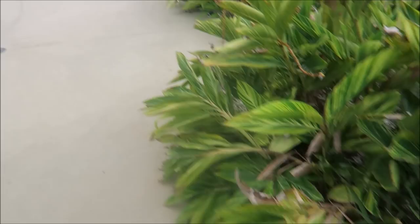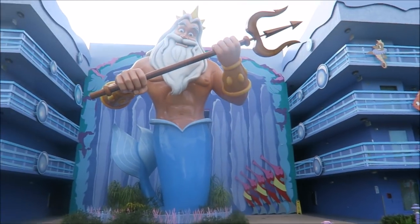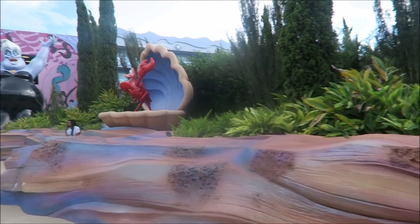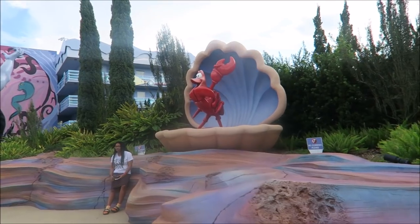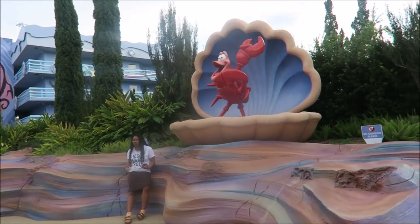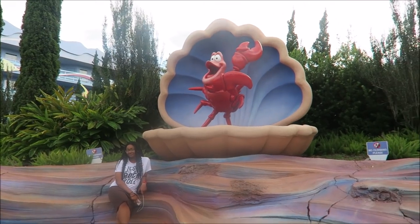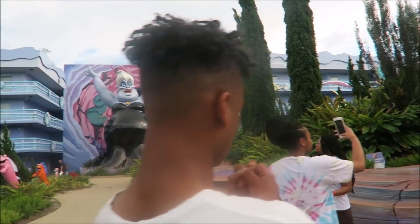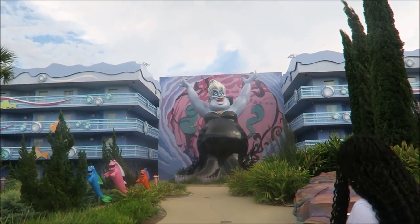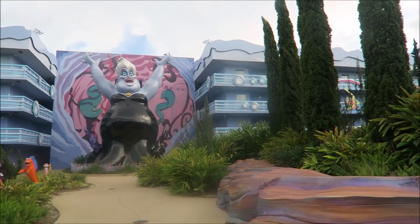We keep seeing tiny lizards all over the place — I know it is Florida! So, you guys, we're in this building right here by King Triton, as you can see. Then over here it's Sebastian. Over here is Ursula — oh my goodness, you guys, I'm loving this place!